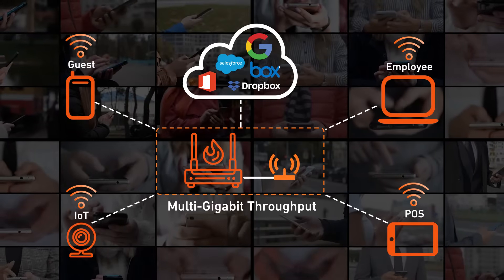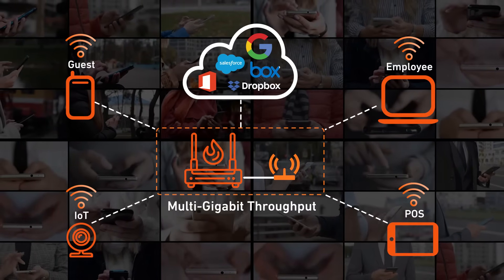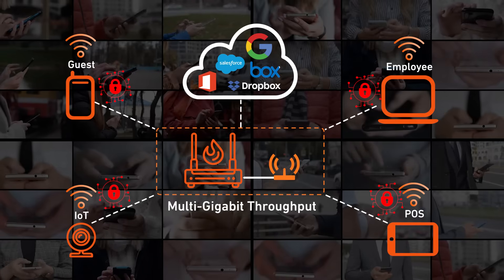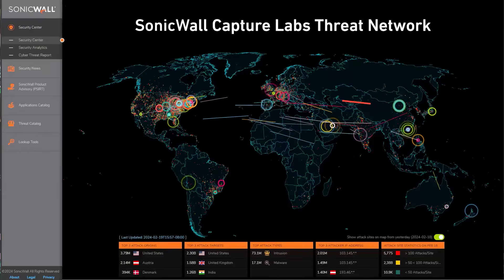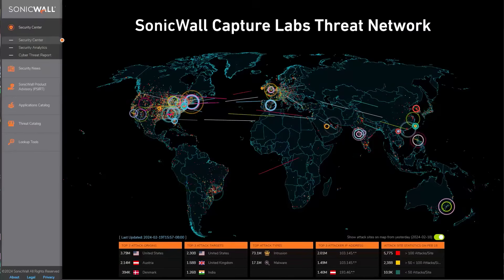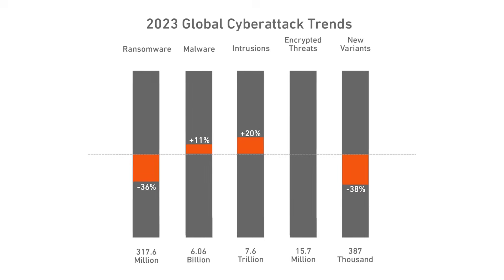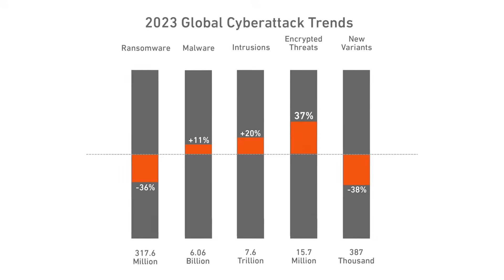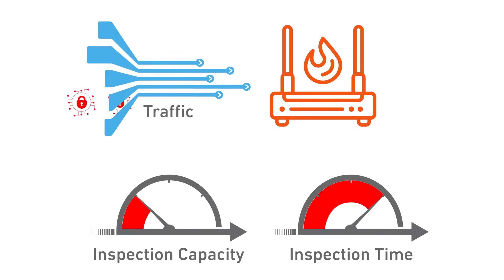These mobile-first networks also create an explosion of exposure points, all of which need better protection against cyber attacks, especially encrypted cyber threats. SonicWall Capture Labs' threat researchers record millions of malware attacks sent over TLS/SSL traffic each year. As more cyber criminals use encryption to mask their attacks, this number will continue to rise. Even if legacy firewalls can protect against these challenges, they often force you to trade performance for security.